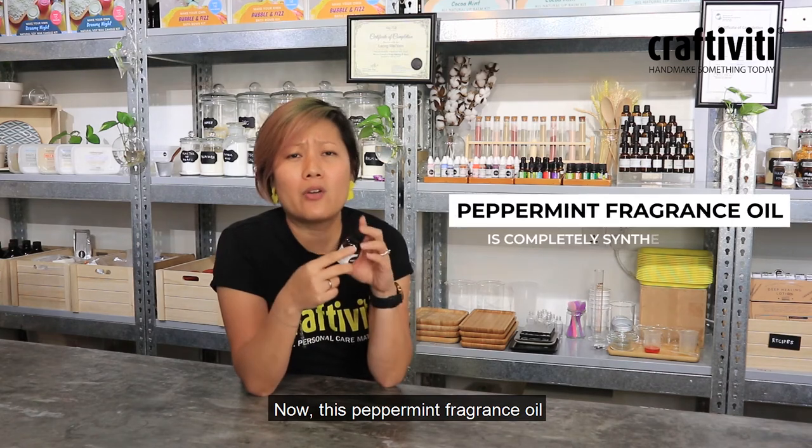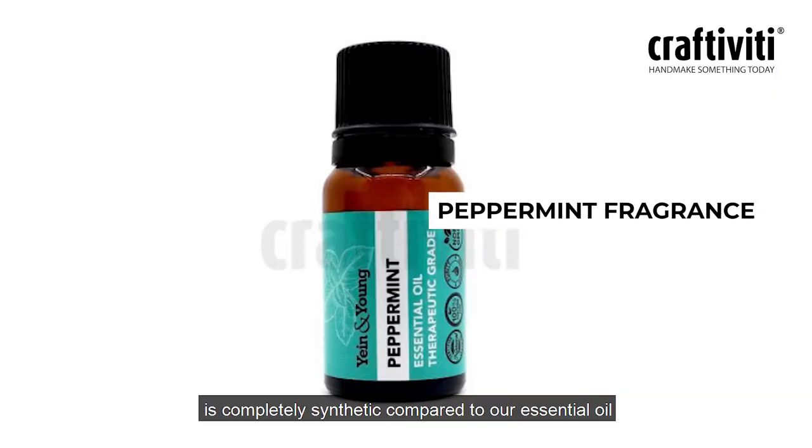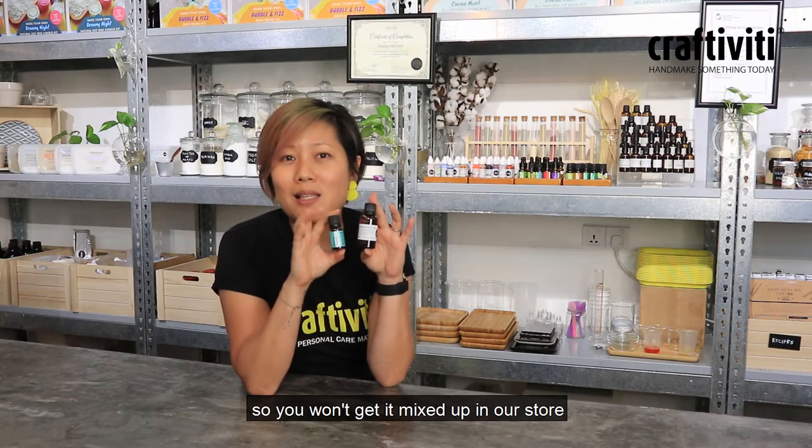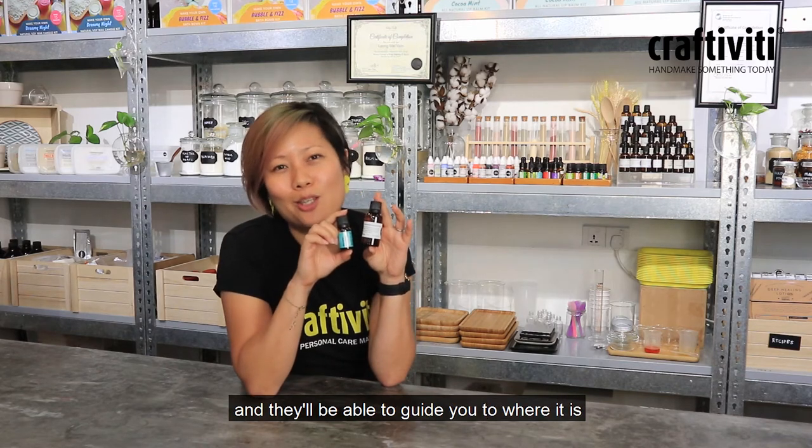Now this peppermint fragrance oil is completely synthetic compared to our essential oil, so the size is very different. You won't get it mixed up in our store. If anything, just ask our friendly advisors and they'll be able to guide you to where it is.